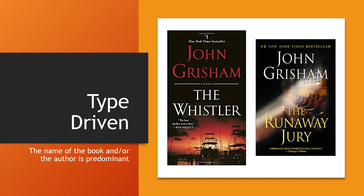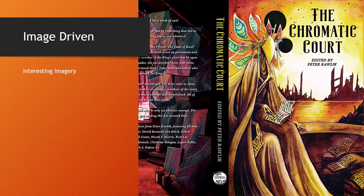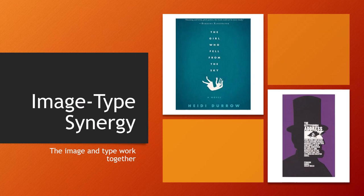Type-driven designs have the predominant element on the cover as the type, and the graphics are not as important as the lettering. Image-driven designs, much like flyers, have a large graphic supported by the text. Then we have image-type synergy where the image and the type work together and can actually become one and the same — like in the Gettysburg Address, where part of the image is created by the text itself.